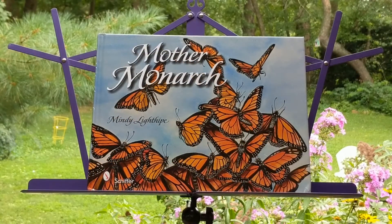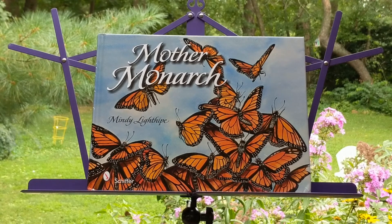Thank you for joining us today for our Children's Nature Story, Mother Monarch. See you next time.